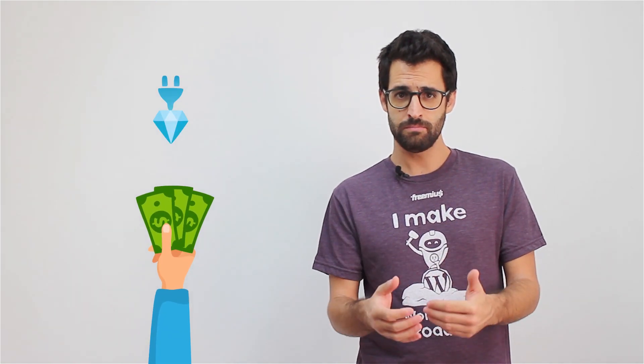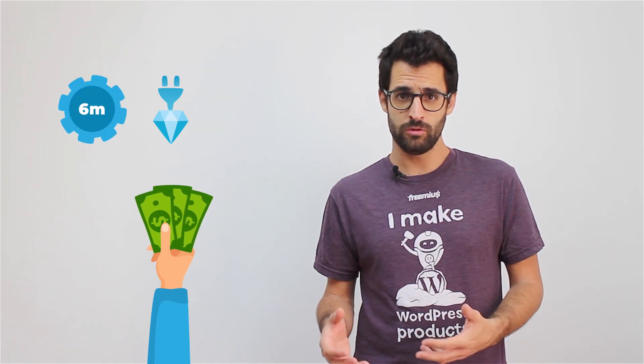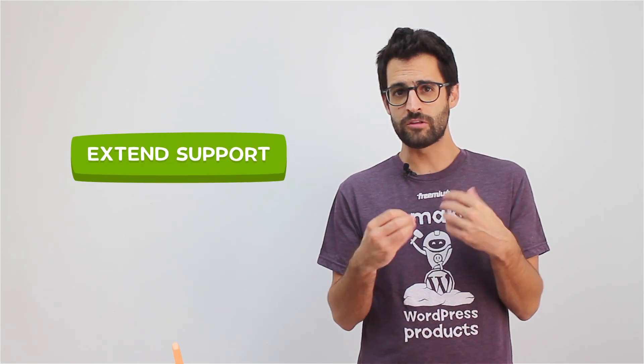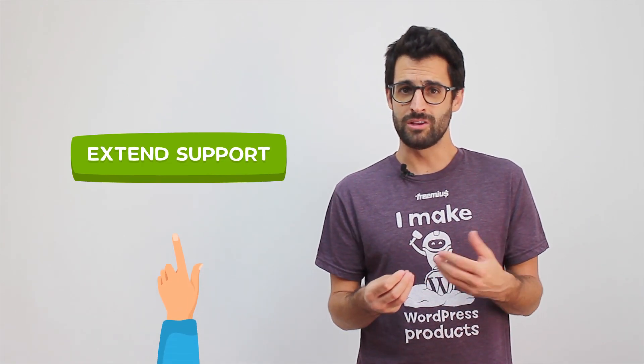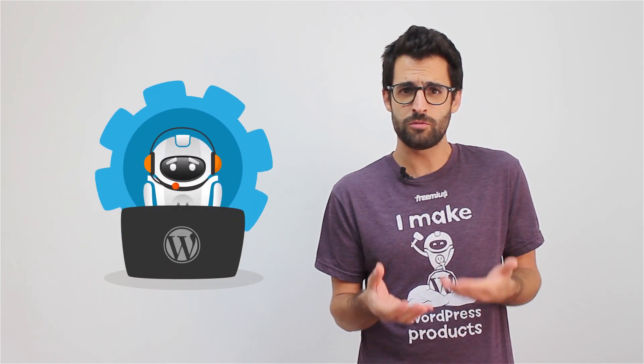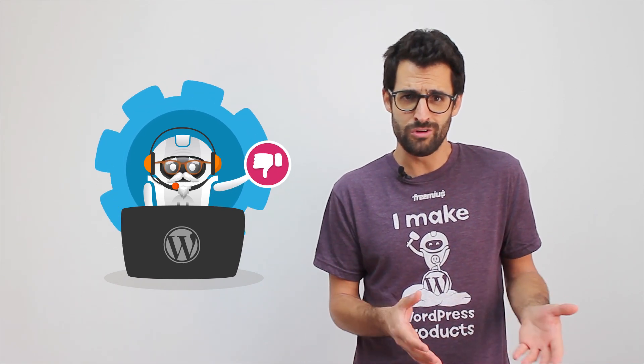Another thing that makes CodeCanyon so limiting is the fact that there are no automatically renewing subscriptions. Buyers pay once for downloading your premium plugin, get six months of support and a lifetime of updates. Customers have the option to extend their support package, but in reality most of them don't. After a year or so, you end up with a base of customers that stop paying but are still eligible for ongoing updates, which kind of forces you to keep supporting them forever, whether you like it or not.